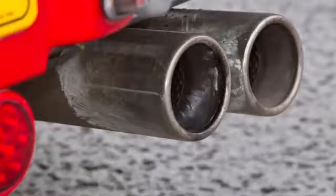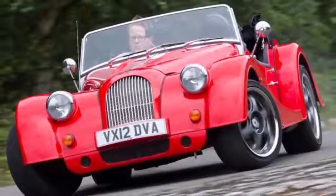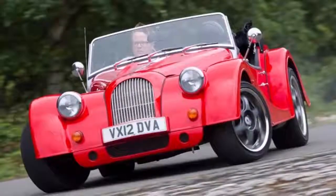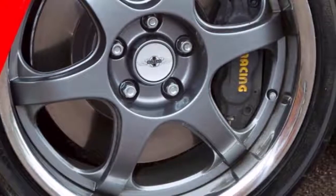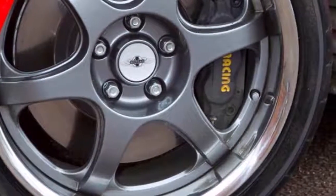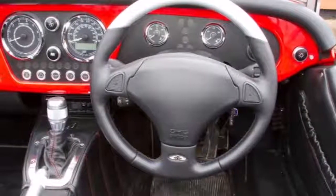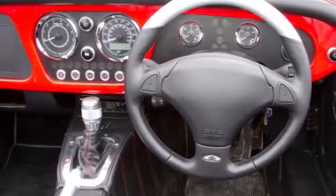Morgan Motor Company is celebrating its iconic V8 Power Plus 8 with a 50th anniversary edition. The family-owned British marque has officially unveiled the Morgan Plus 8 50th Anniversary Edition at the 2018 Geneva Motor Show. The edition pays homage to one of Morgan's most celebrated models, with production limited to just 50 examples.